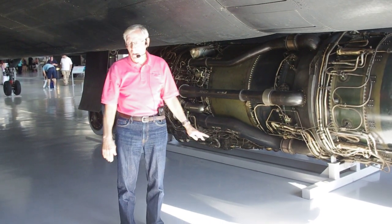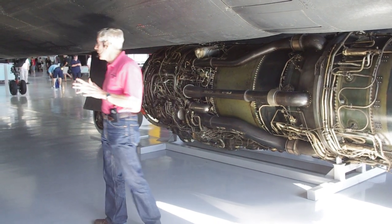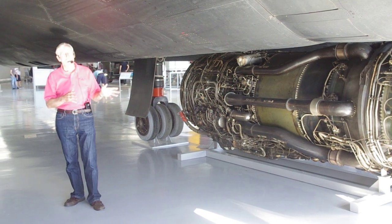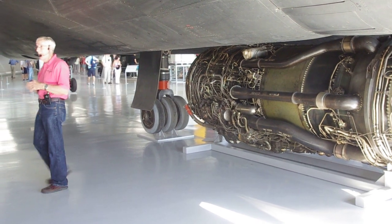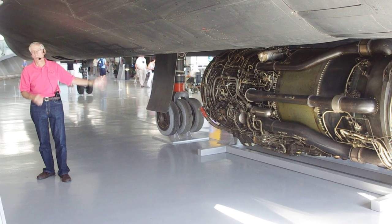The J-58 engine is the only jet engine I know of — even today — that's certified for full, continuous operation in afterburner. A lot of airplanes, like when I flew the F-4, you have a limited time to even stay in afterburner — nasty things will happen after a while. This airplane, you stay in afterburner the entire time.